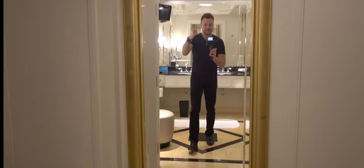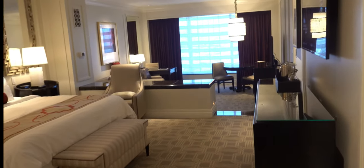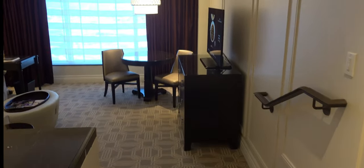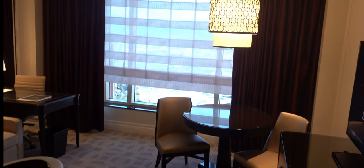Beautiful marble everywhere, a separated toilet room with a thick door — lots of privacy in there — and another full-length mirror. Let's move on to the grand portion of this room: the living area. It is very open, and I love the sunken living room. Let's open up these shades — we did not get a strip view.